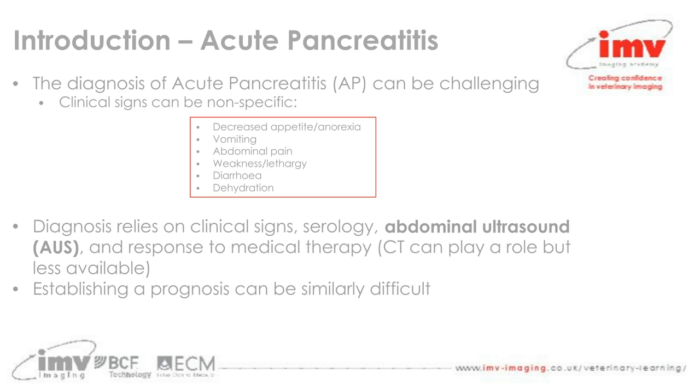Advanced imaging modalities are becoming used more often now, with CT available in many settings for examining the pancreatic tissue. It is a difficult condition to diagnose because the signs are nonspecific, and it needs multiple diagnostic modalities to firmly establish a diagnosis. Establishing a prognosis from that information can be similarly difficult as well.